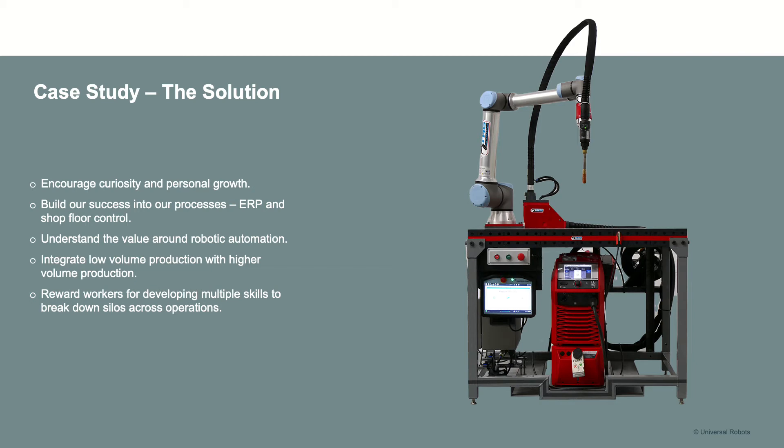We also set up our HR so that we would encourage people to understand not only the welding and the robots, but also the fabrication piece — press brakes, punch presses, water jets, lasers, shears — so that we would encourage everybody to understand each other's roles, the challenges they face, and the complexities of the entire manufacturing operation.